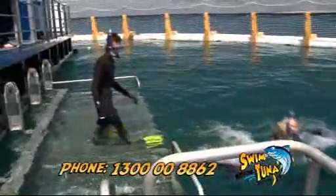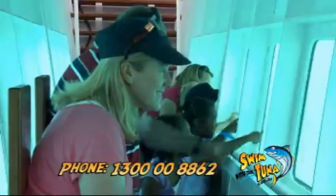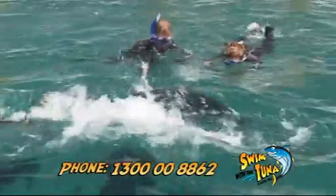Feed the tuna or dive in fin first. Don't feel like swimming? That's okay. Our underwater observatory lets you see all the action while staying dry.